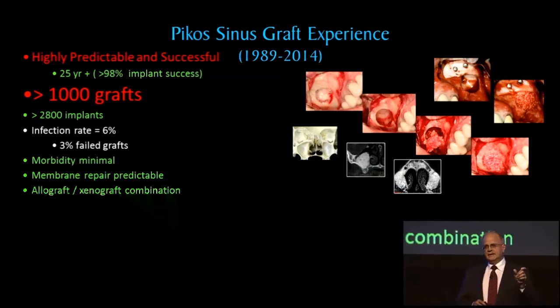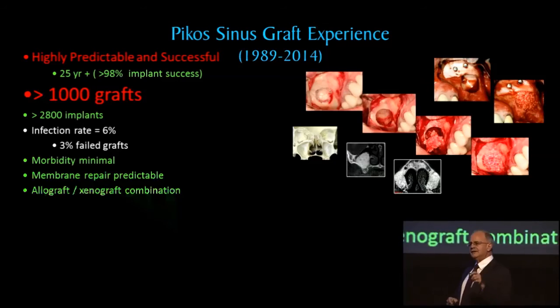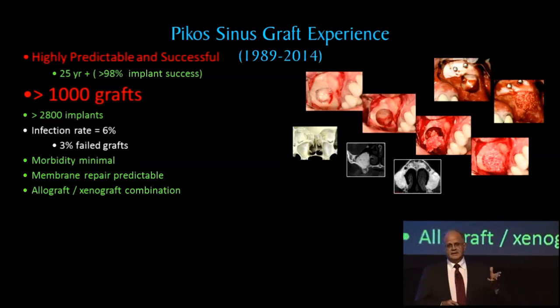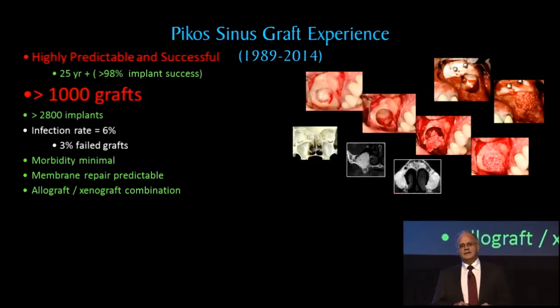Infections I categorize at about 6 percent — that includes small pustules, suture abscesses, things like that. But full-blown infections where we lose our graft hovers in the high 2.8 to 3 percent.